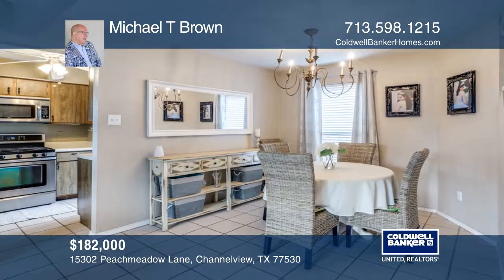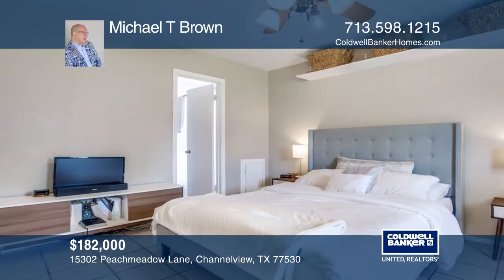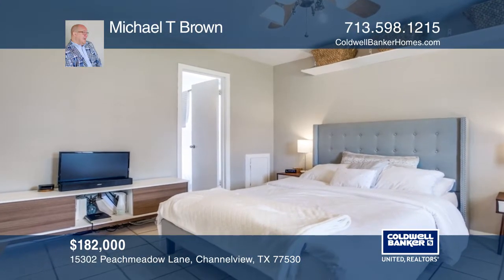The master bedroom is downstairs with its own door to the backyard, and three additional bedrooms are all up. This home offers an oversized garage with storage.